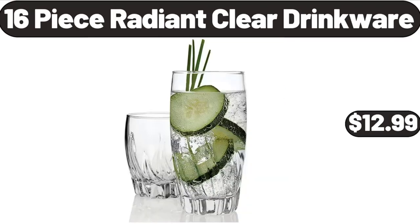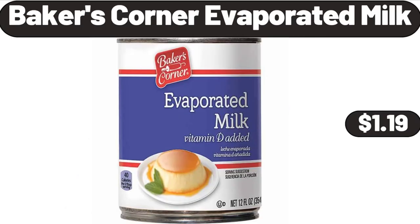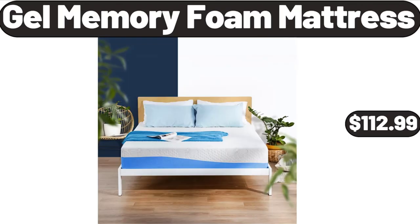16-piece Radiant Clear Drinkware, $12.99. Red Spring Bird Ceramic Bowls Set of 4, $18.99. Baker's Corner Evaporated Milk, $1.99. Friends, what do you think about the prices of the products — are they too high? Please share your thoughts in the comments.